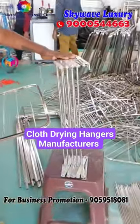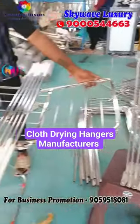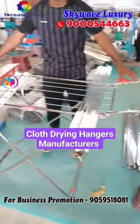One model is ETH. This is priced at 1299. This is foldable, stainless steel, rust proof.